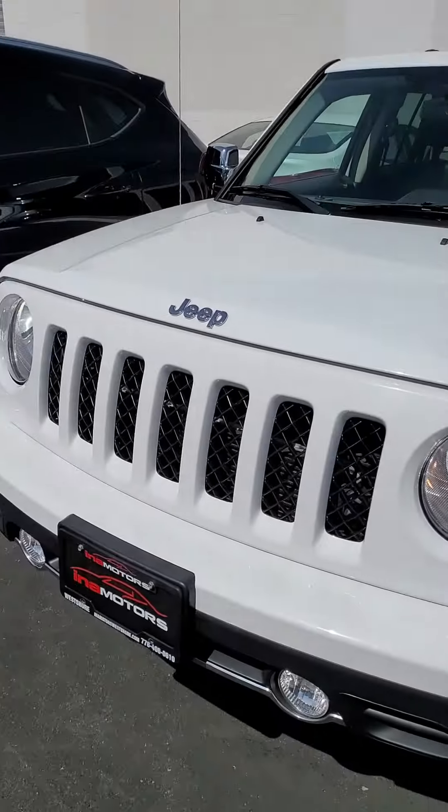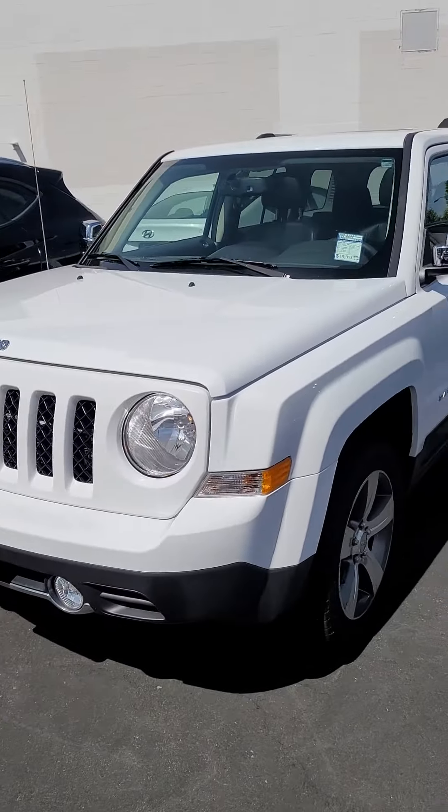Hey, it's Curtis here from Ena Motors in West Shore. Just wanted to show you the 2016 Jeep Patriot a bit.